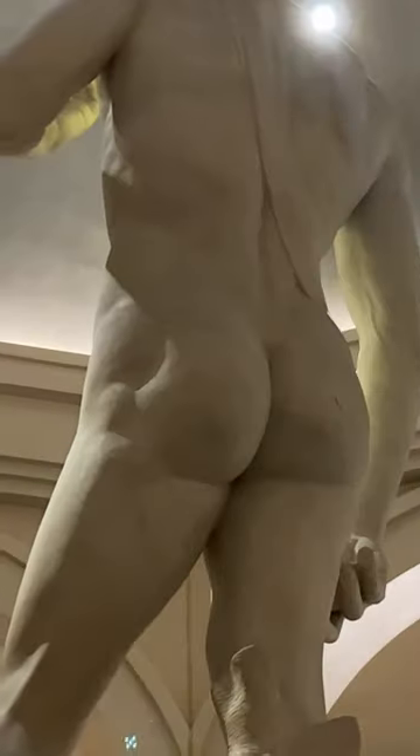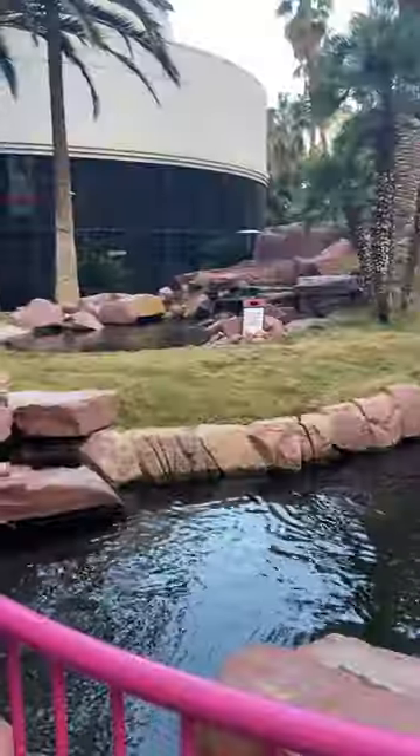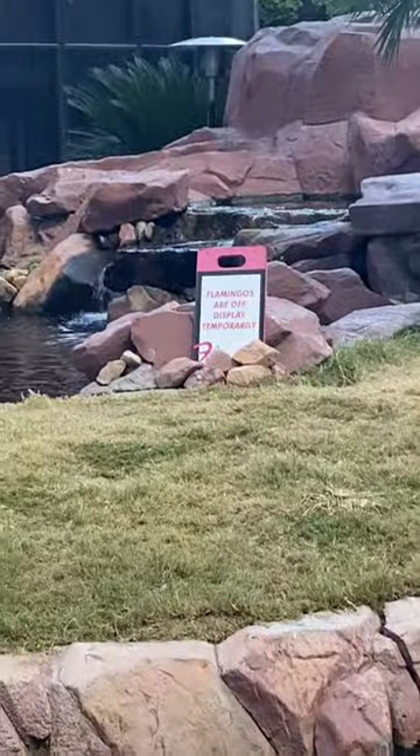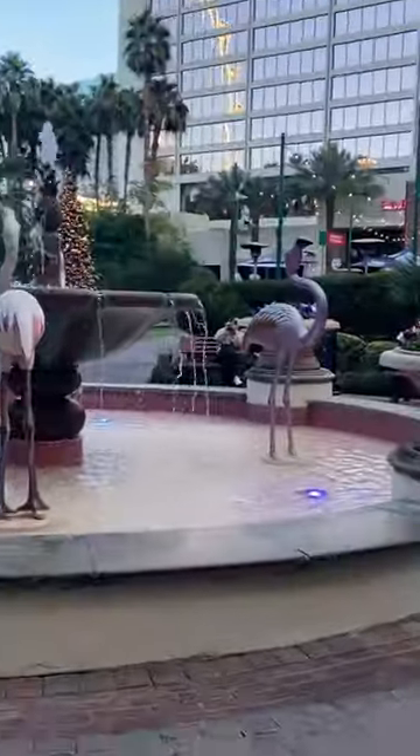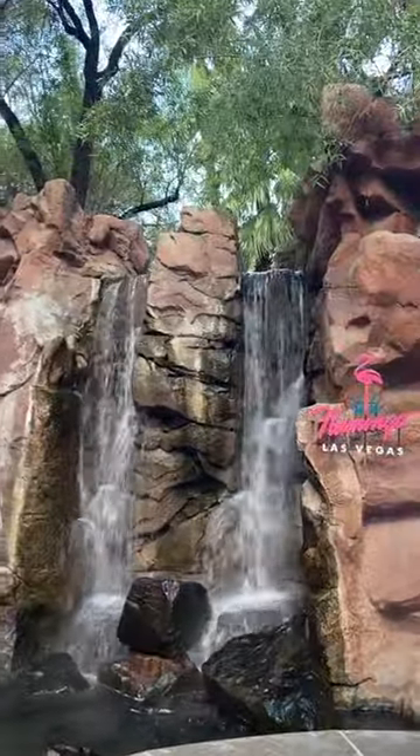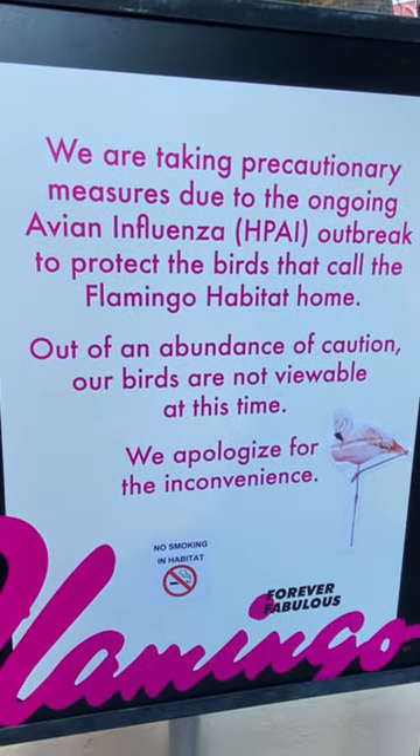Last thing on the list was to check out the Statue of David, and on to the Flamingo. Now there are normally flamingos out here, but apparently they all caught the coronavirus or bird flu — something like that. They were all sick, so they were inside. Pretty bummed about that.